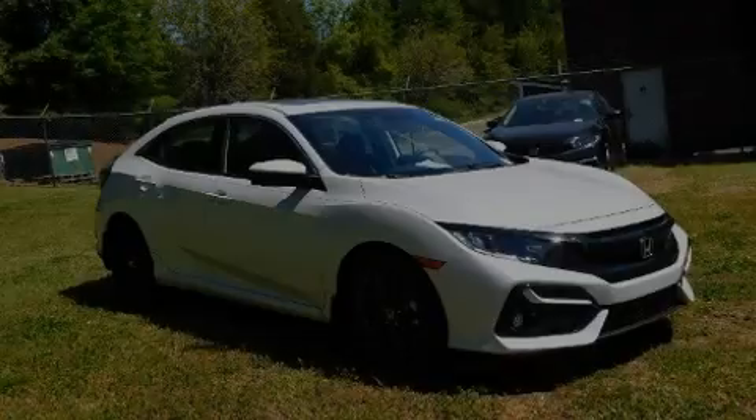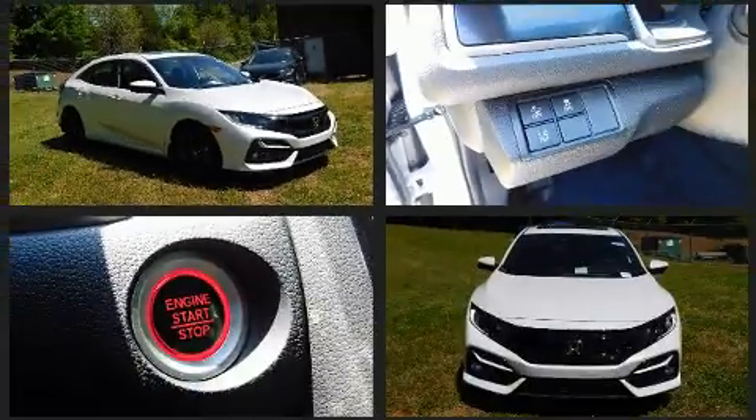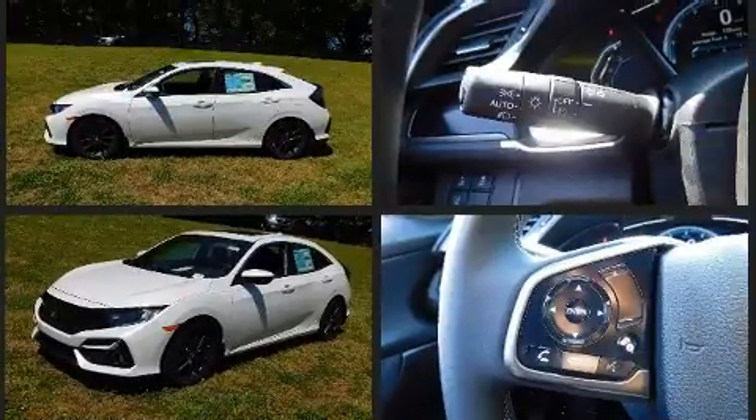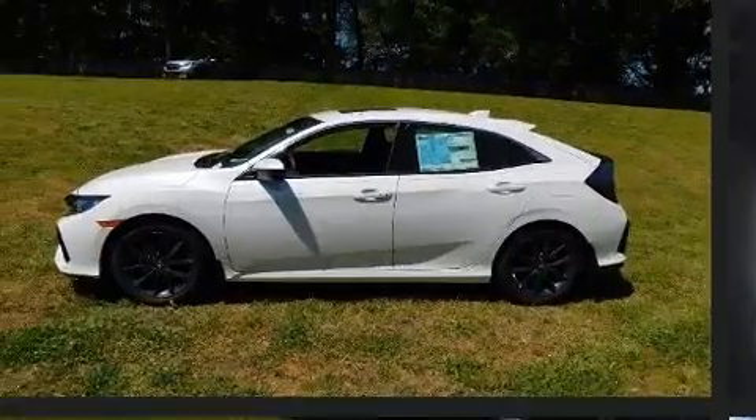Familiarize yourself with the 2020 Honda Civic. This four-door five-passenger hatchback is ready to drive off the showroom floor. The aerodynamic exterior design both looks good and enhances fuel economy, providing a smooth and predictable driving experience.